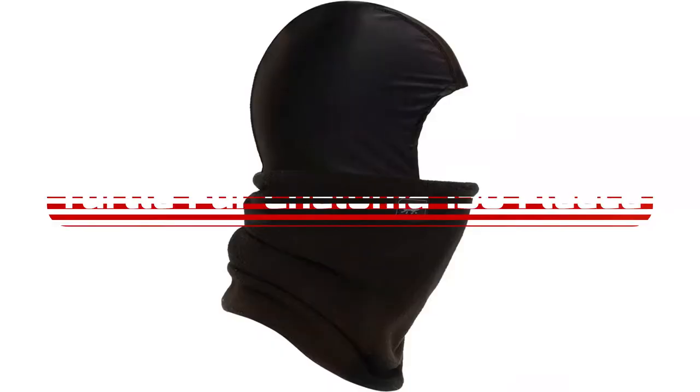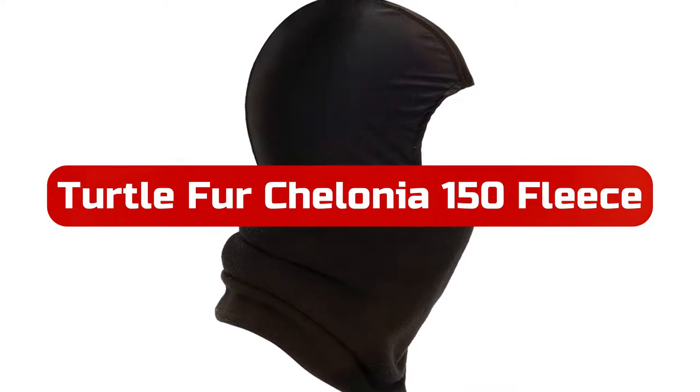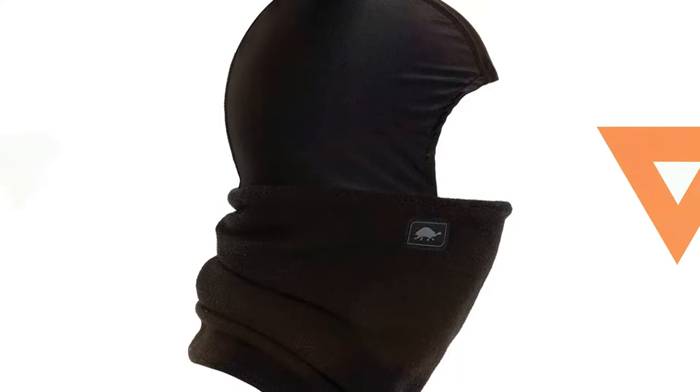At number one is the Turtle Fur Chelonia 150 Fleece Balaclava ski mask. In addition to being one of the warmest ski masks on this list, Turtle Fur's design combines functionality with comfort. This balaclava is wind resistant due to its synthetic hood. Under your ski helmet it fits snugly and is soft on the inside. The neck warmer features a double layer of soft fleece, which is what you want to cover your face and neck on cold days.